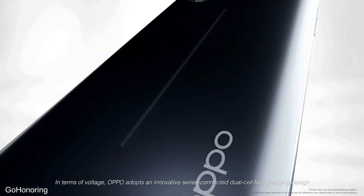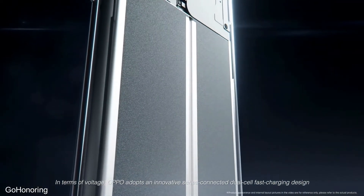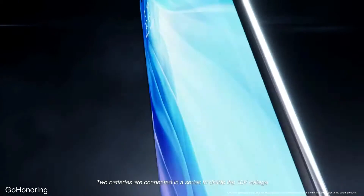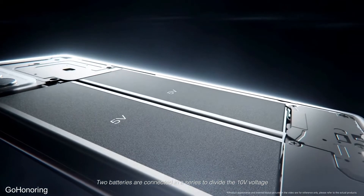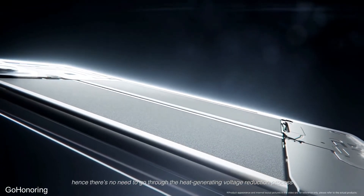In terms of voltage, Oppo adopts an innovative series-connected dual cell fast charging design. Two batteries are connected in series to divide the 10 volts voltage, so there is no need to go through the heat-generating voltage reduction process.